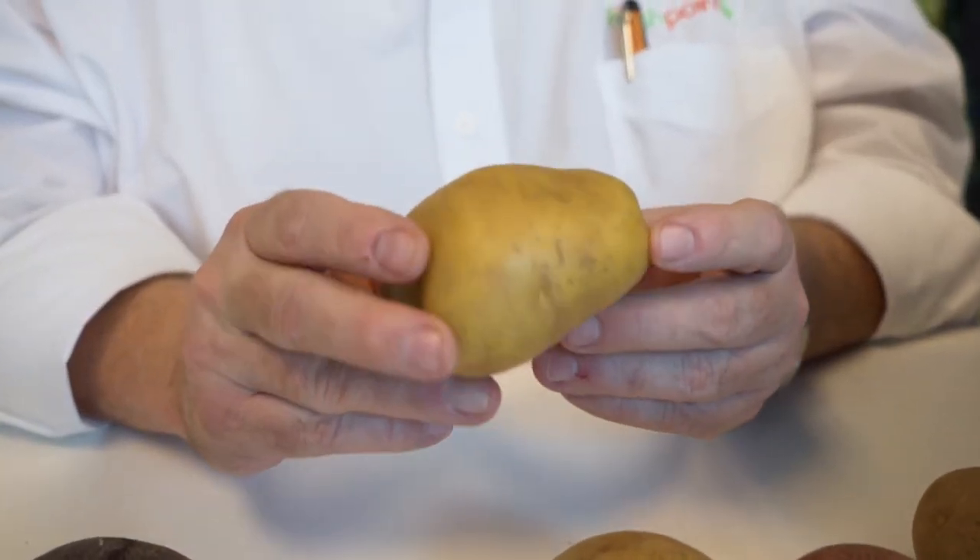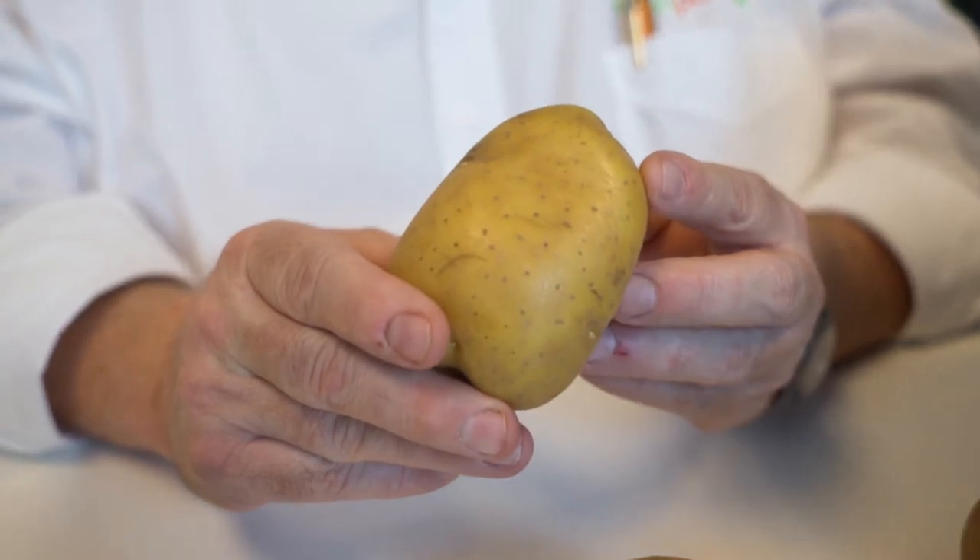Sort of the youngest, the newest one on the scene is the gold flesh potato. These are a versatile one as well. These are great to make a Hasselback potato, which is where you make thin small slices in each potato and they get really crispy. They're also wonderful mashed, have a nice yellow flesh and rich potato flavor.